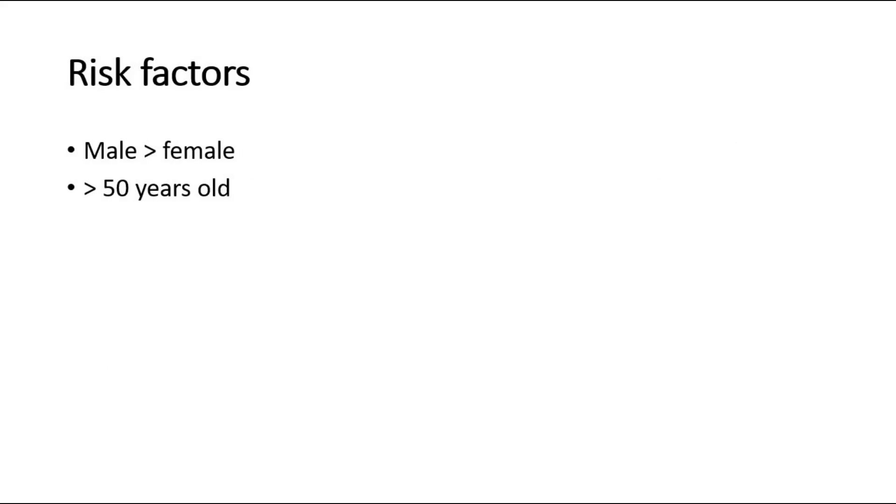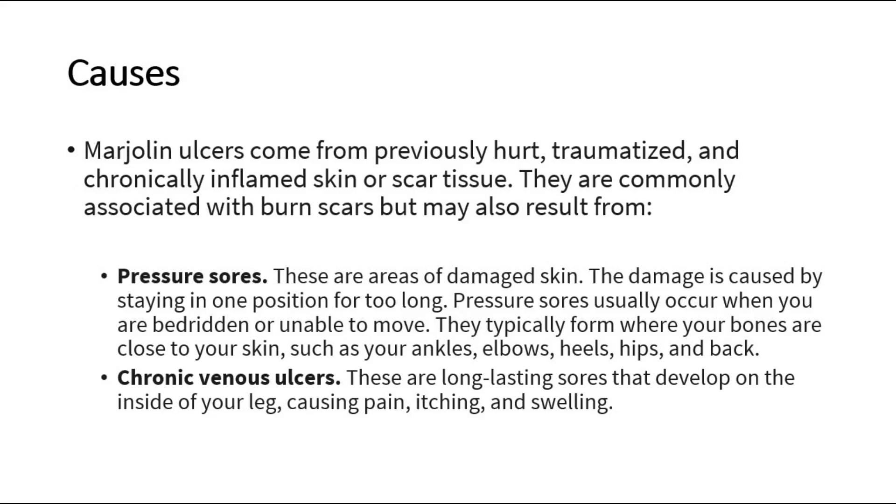It occurs more in males compared to females, and usually happens in people more than 50 years old. Marjolin's ulcers come from previously hurt, traumatized, and chronically inflamed skin or scar tissue. They are commonly associated with burn scars but may also result from pressure sores — areas of damaged skin caused by staying in one position for too long, usually when bedridden or unable to move.